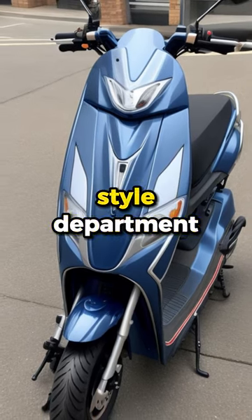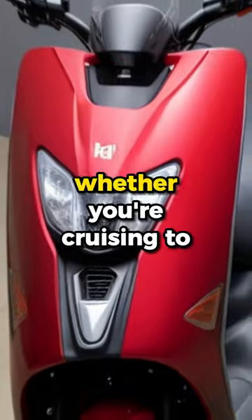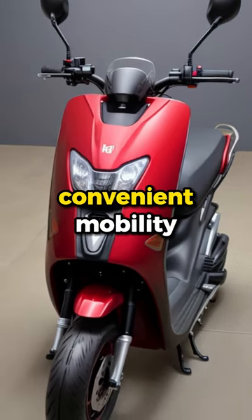Honda has nailed it in the style department. The scooter's modern design is sure to turn heads wherever you go. Whether you're cruising to work, running errands, or just exploring, this scooter is your eco-friendly ticket to convenient mobility.